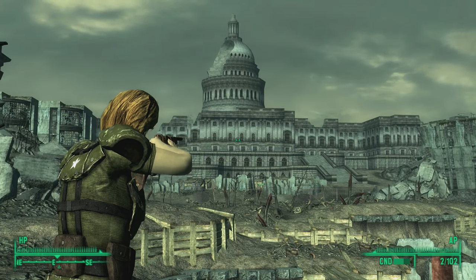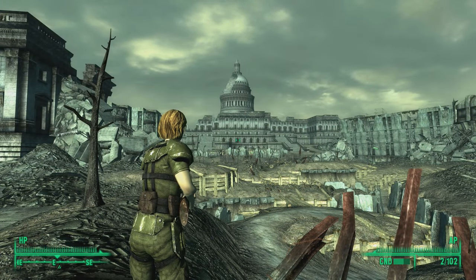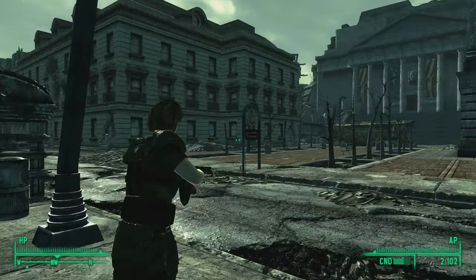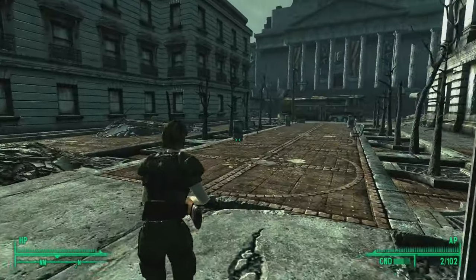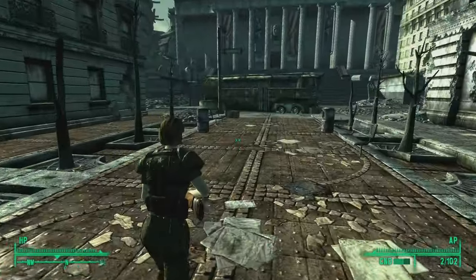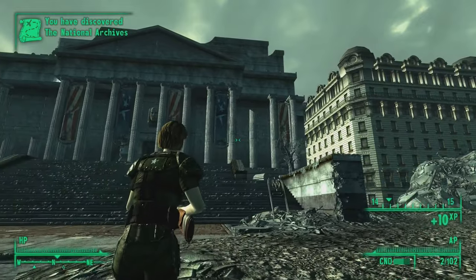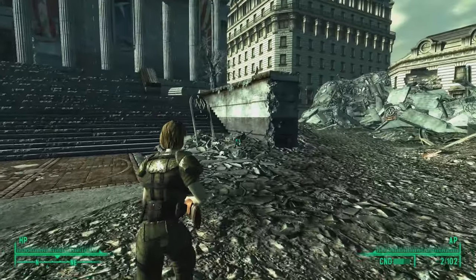I haven't really been at the capital from this side — I've been there from the other side, but this can maybe wait until later. It looks like we may have another subway station somewhere around here, so let's check that out. Okay, here we go — 'You have discovered the National Archives.' So I guess it's going to be this building here.